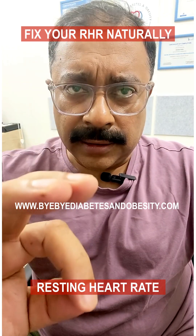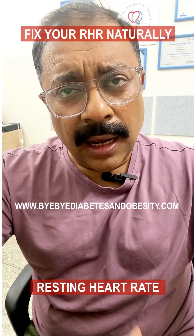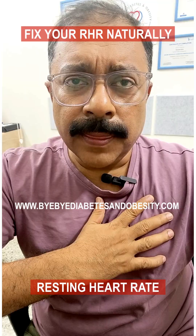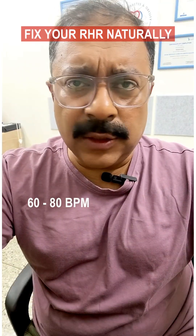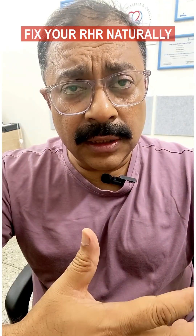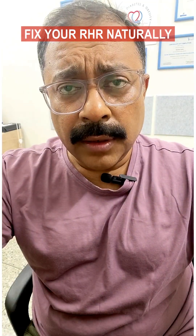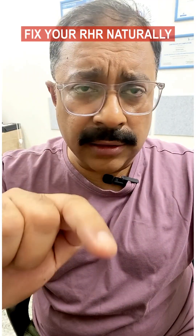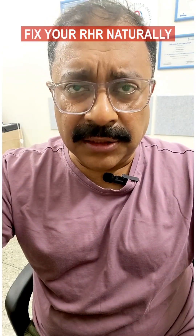A stable and lower resting heart rate is a key indicator of good cardiovascular fitness and overall heart health. A typical healthy resting heart rate is between 60 to 80 beats per minute, and in the case of athletes or very healthy individuals, this may even dip as low as 40 to 50 beats per minute. Check your resting heart rate, and if you feel you need to lower it, here are some natural tips.